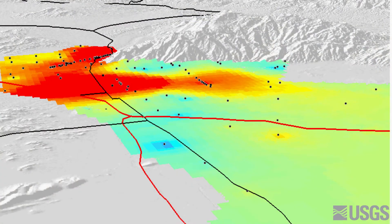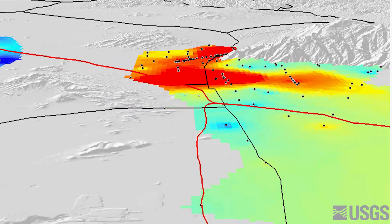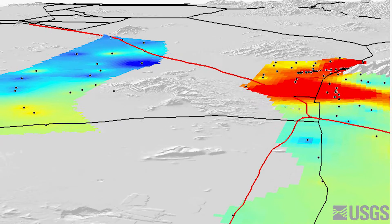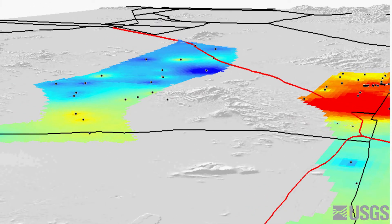Looking northeast across the Tucson Basin at the Santa Catalina Mountains, this map shows gravity observations at 130 stations. The colors indicate the difference in gravity between 1999 and 2002. Red and orange colors indicate a decrease in gravity during this period, and therefore a decrease in aquifer storage. Yellow and green colors indicate no change in aquifer storage. Not surprisingly, the largest decreases are in areas where local water providers withdraw groundwater.